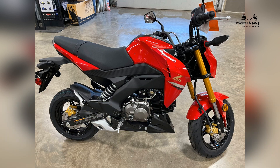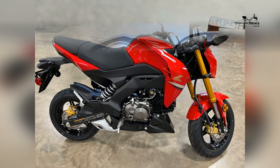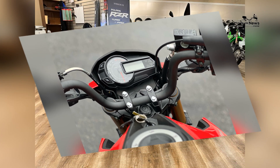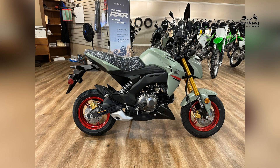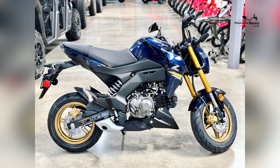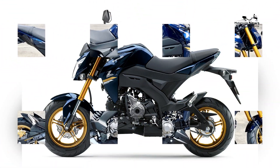The motorcycle is equipped with LED lighting, ensuring excellent visibility for both day and night riding. Additionally, the Z125 Pro offers optional accessories such as a shift indicator, gear position indicator, and a fuel gauge, providing riders with additional convenience and information.